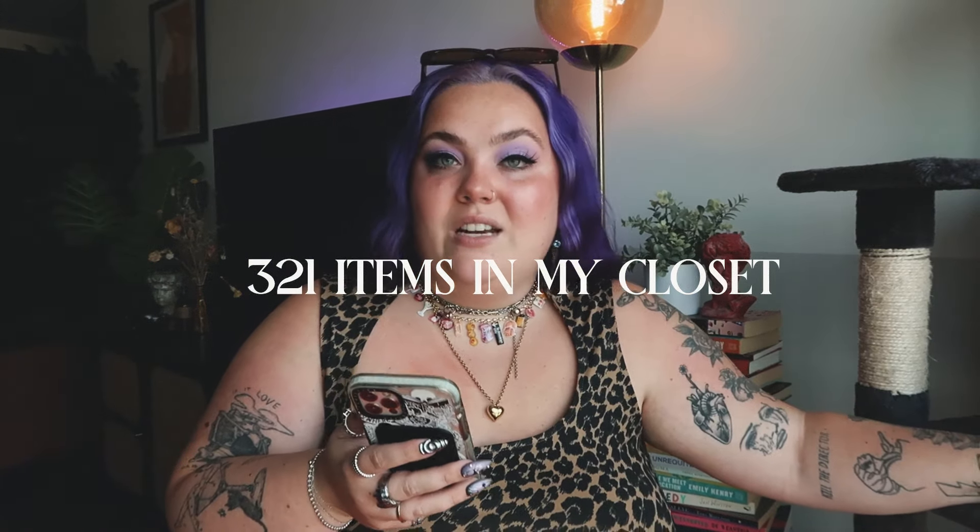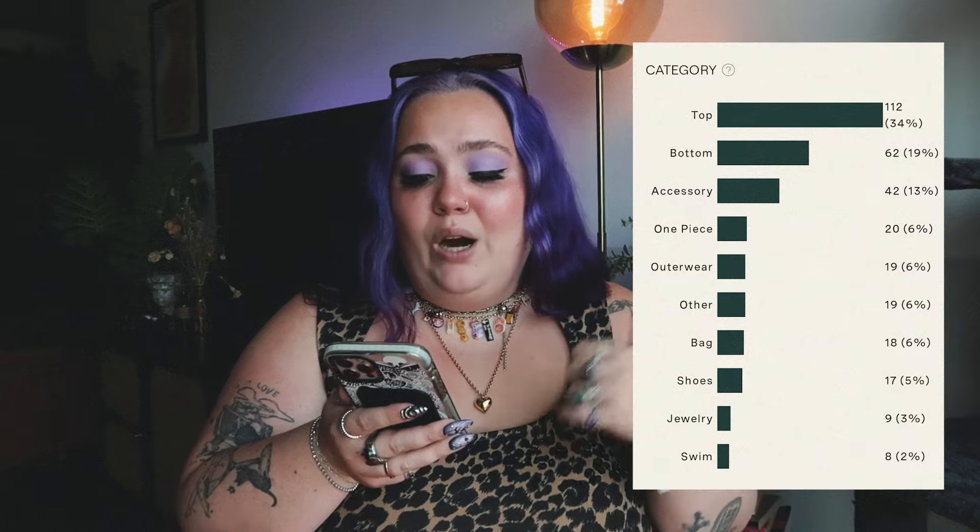In total, there are 321 items in my closet. The highest category percentage is tops coming in at 35% with 111 items — pretty much double the size of the second category. I have a lot of tops; a good chunk of those are t-shirts. My second highest category is bottoms coming in at 19% with 61 items. The third highest, which was a little shocking, was accessories coming in at 13% with 41 items — most of that is probably sunglasses.